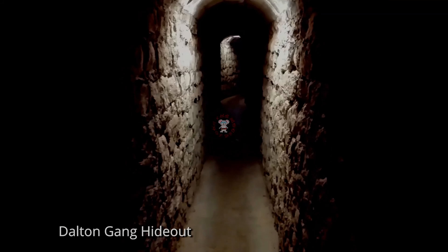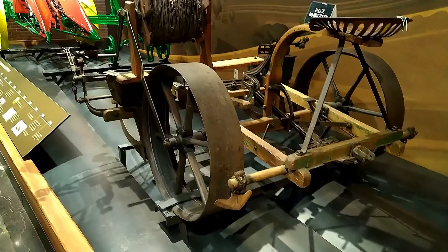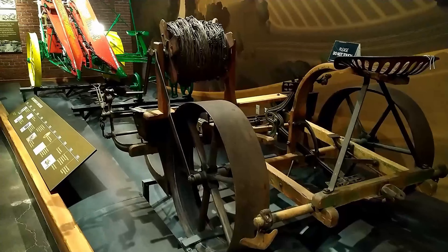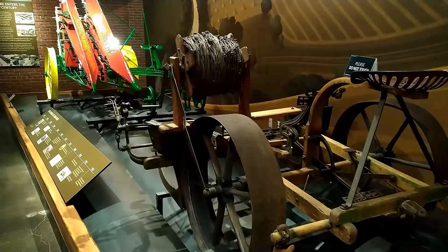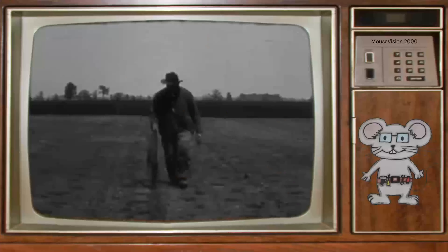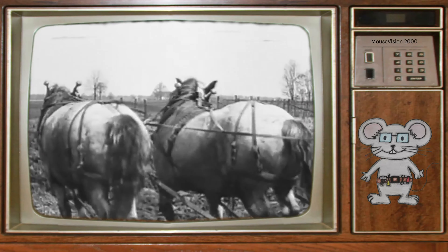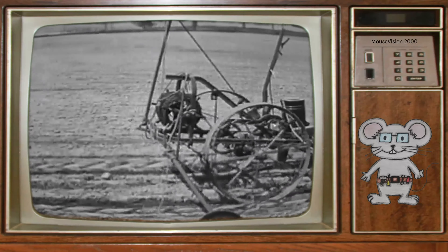Now let's get into the cheese of the matter. This planter started out in 1877 and was targeting farmers who are tired of operating manual corn planters, or those who are frustrated with horse-drawn corn planters with lousy company standards of the day.